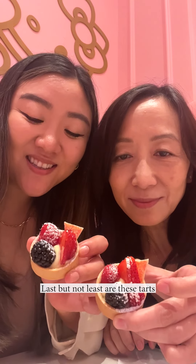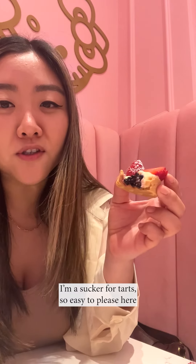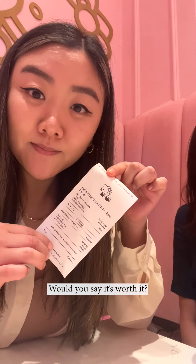Last but not least are these tarts. The chocolate ones have cute little Hello Kitty designs on them. I like it — I'm a sucker for tarts, so easy to please here. Time to pay. It's a lemon gummy palate cleanser — it's so soft. Total's $150. Would you say it's worth it? Yes.